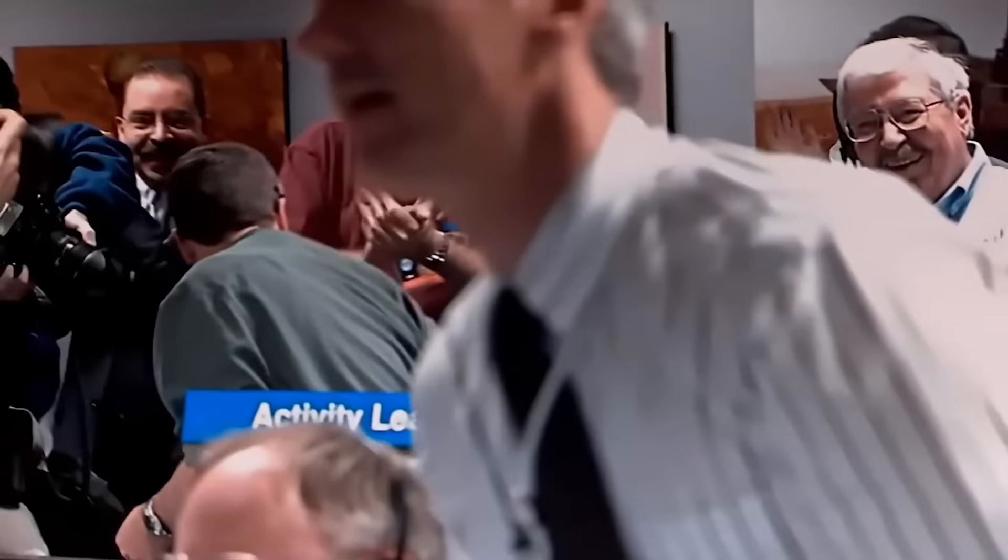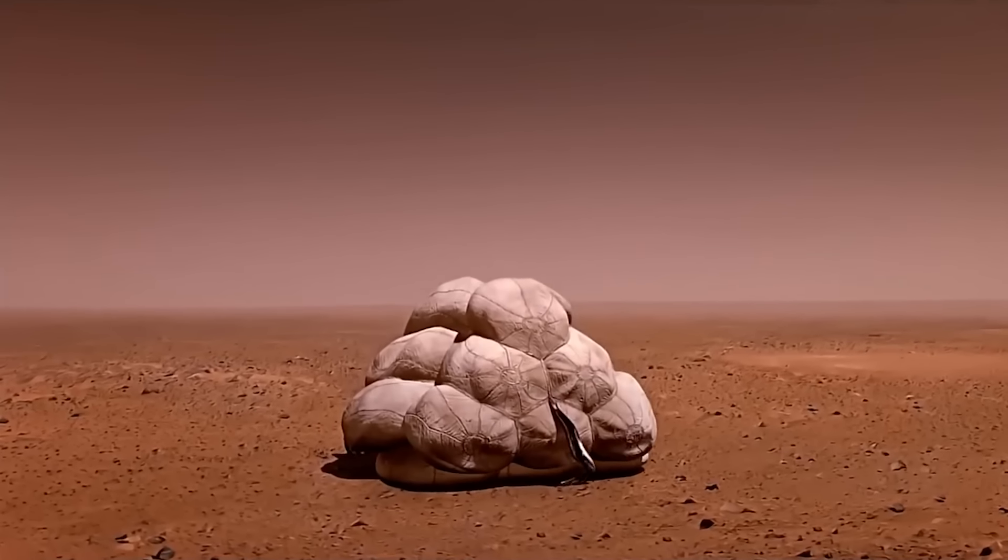Before we dive deeper into this incredible mission, it's clear that what we're about to uncover could change our understanding of life beyond Earth forever. And this is just the beginning of the surprises.